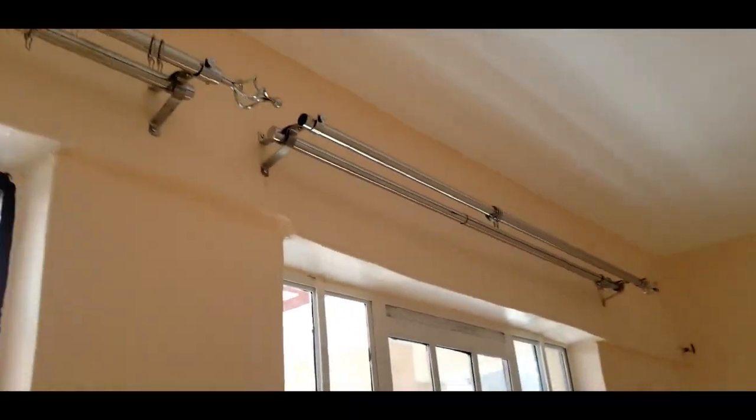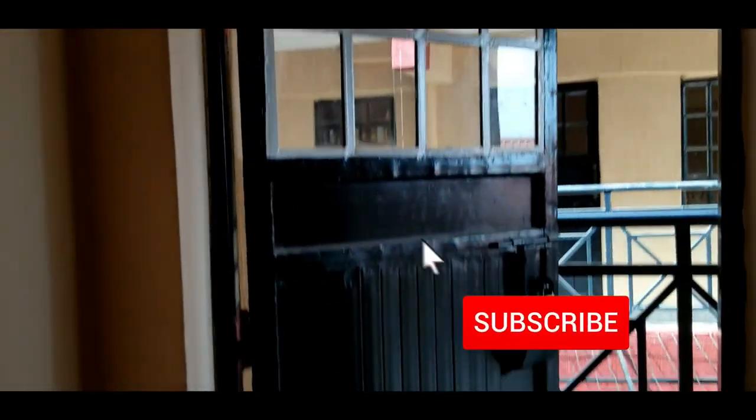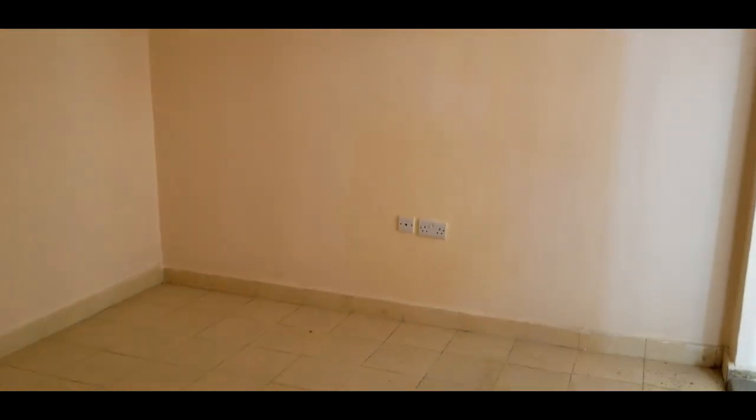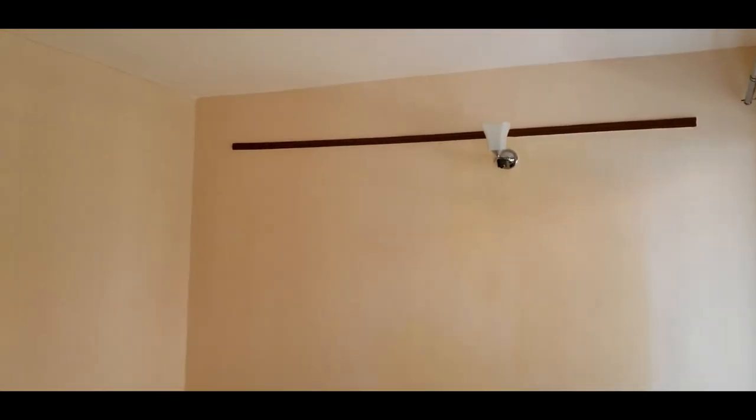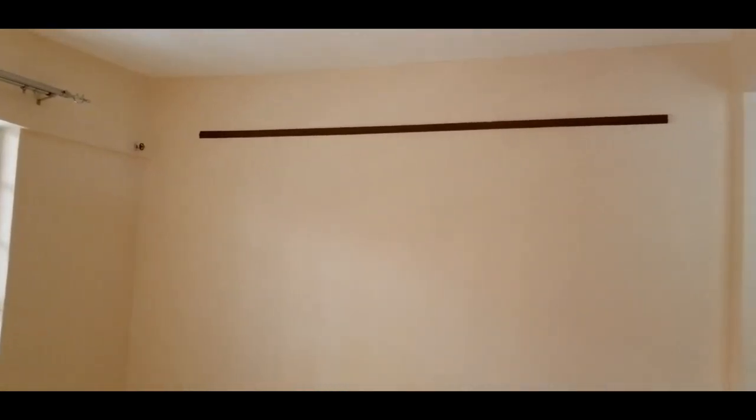This is a two-bedroom unit, and you shall see what 18,000 Kenya Shillings can get you in this area. After you enter the door, on your right you have a socket and wall sconces. The living room is medium-sized, with another double socket and a wall frame. That's basically the size of the room.